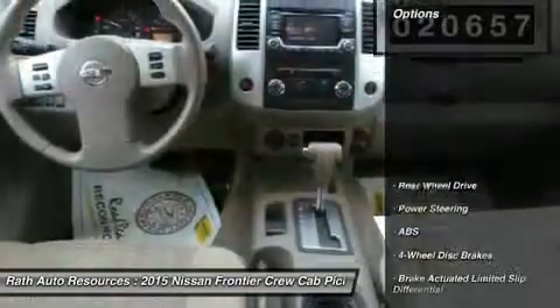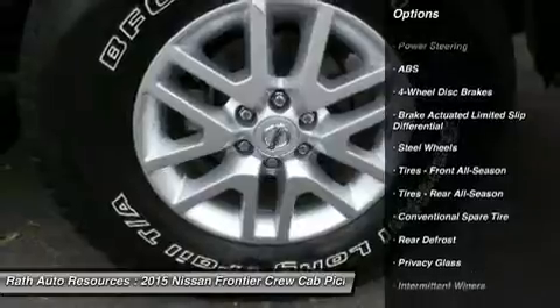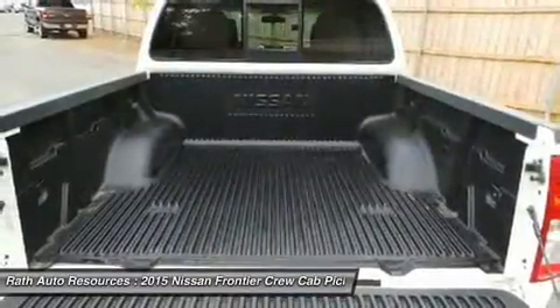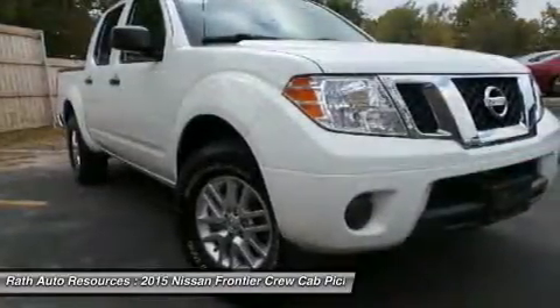Here are some of this vehicle's great options: anti-lock braking system, traction control, stability control, steering wheel audio controls, Bluetooth, driver airbag, adjustable steering wheel, power steering, four-wheel disc brakes, and cruise control.